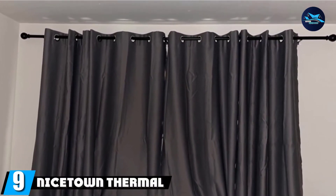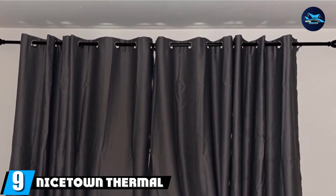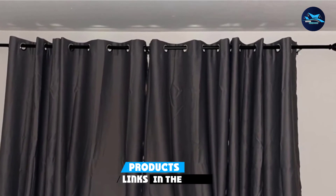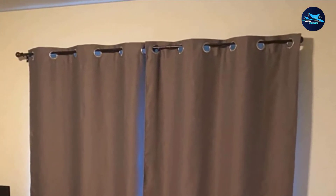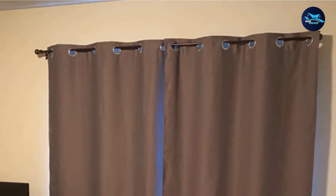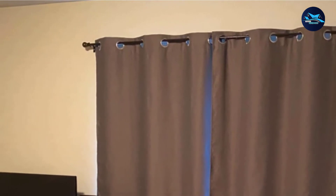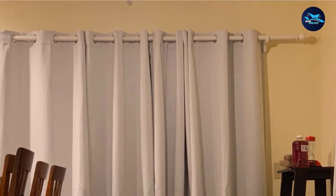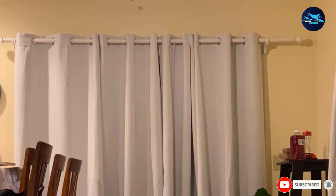Next at number nine, we have Nicetown Thermal Insulated Grommet Blackout Curtains. Made of heavy microfiber with triple-weave technology, Nicetown Thermal Blackout Curtains are machine washable, insulating, and energy efficient. The soft, wrinkle-resistant fabric has a subtle sheen and is available in several colors. We also appreciate that this grommet-style curtain is easy to install and comes in 10 different sizes of varying lengths and widths.